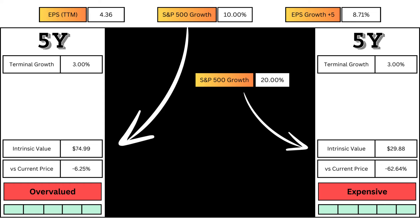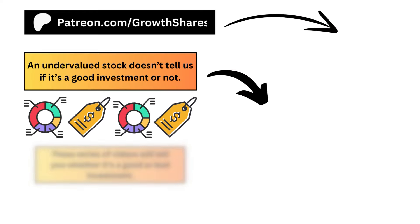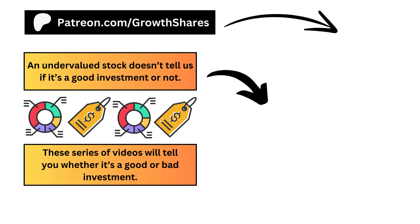You know the stock's intrinsic value, but an undervalued stock doesn't necessarily mean it's a good investment, and an overvalued stock doesn't mean it's a bad investment. I have a series of videos that look at the entire company, from its business to its stock, and puts it all together to tell us whether we should buy or not. Go check it out. If you found this video helpful, leave a like and subscribe. Invest wisely and as always, take care of your money.